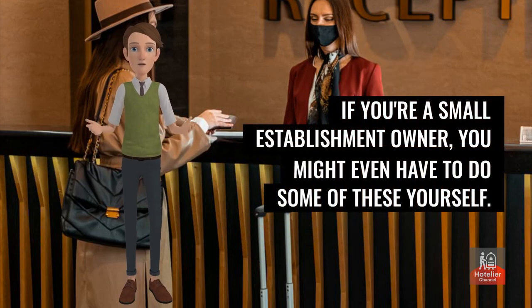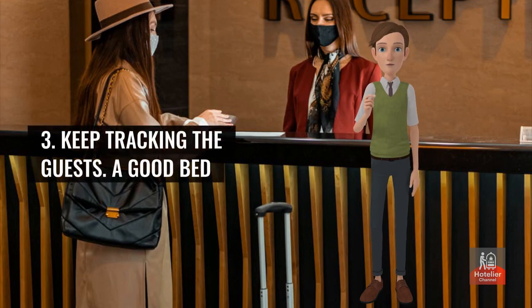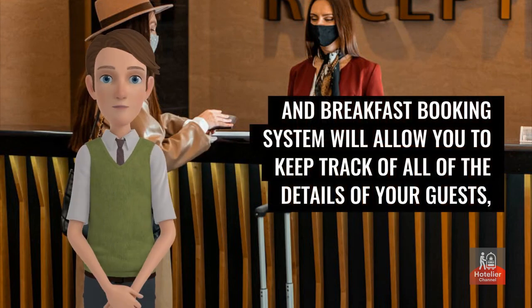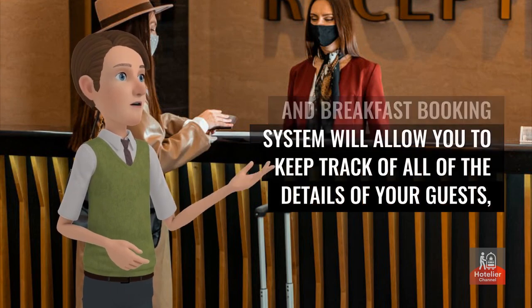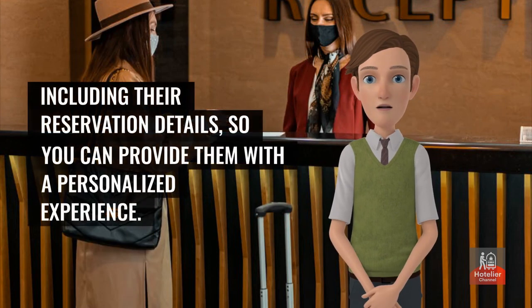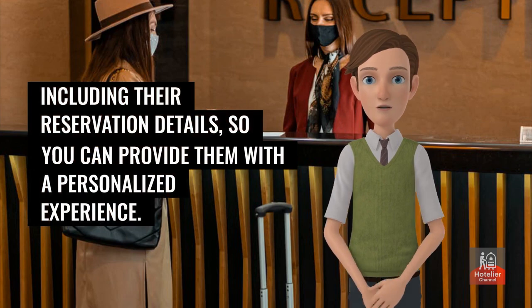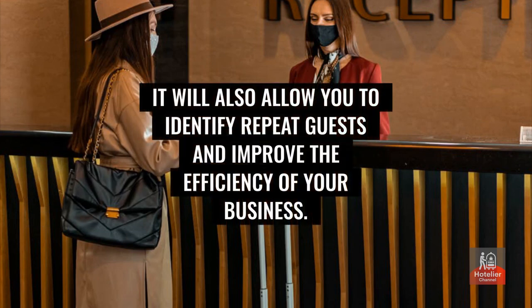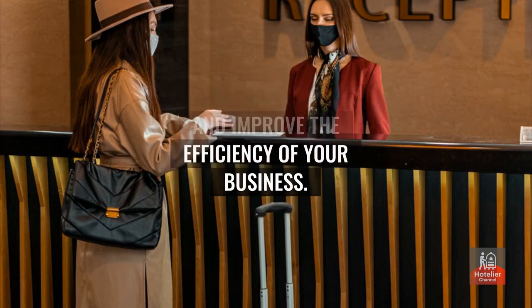Benefit 3: Keep tracking the guests. A good bed and breakfast booking system will allow you to keep track of all of the details of your guests, including their reservation details, so you can provide them with a personalized experience. It will also allow you to identify repeat guests and improve the efficiency of your business.